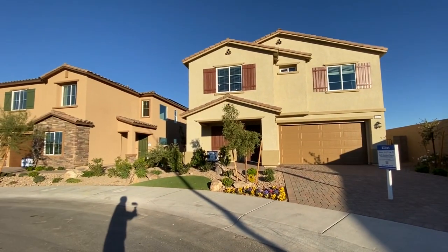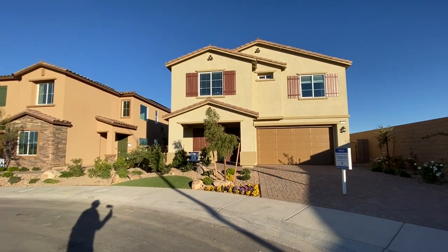Hey everybody, my name is Tyler Watson, your Las Vegas and Henderson Realtor. This is Tour Time with Tyler, and welcome to Silverado Valley. Let's check out this model. This one right here is the Elliott.